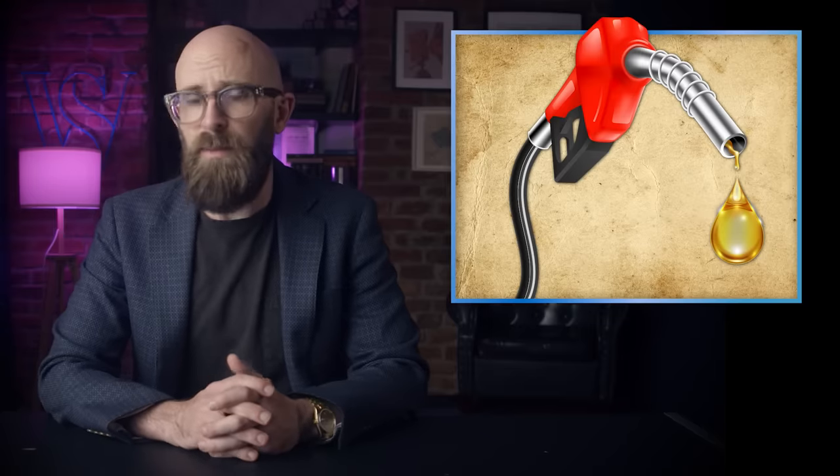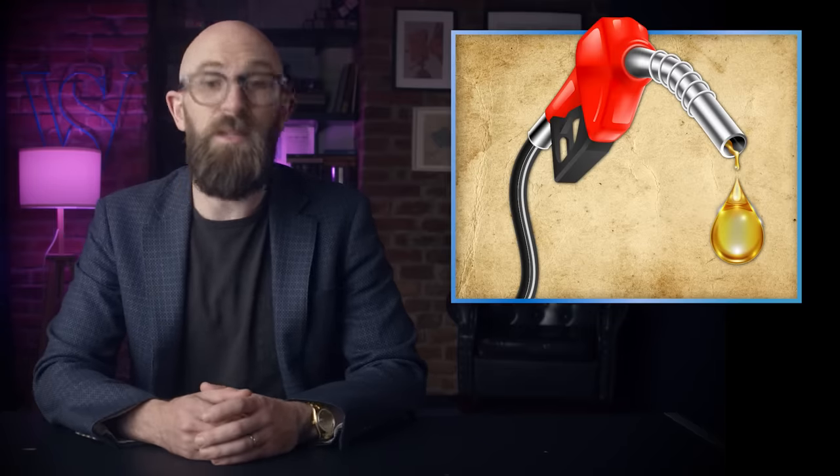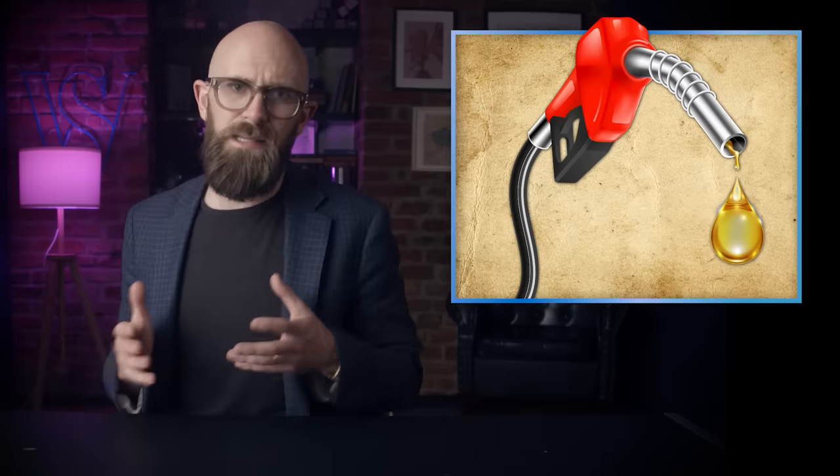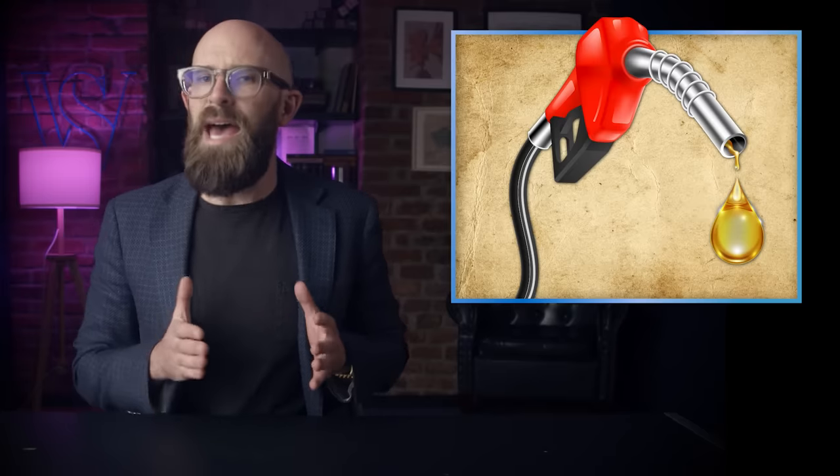Once calibrated, the same octane testing engines are used to test samples of commercial fuel. The knocking produced by a blend is compared to the standard tables to find the PRF mixture that produces the same effects, yielding an equivalent octane rating. So if a fuel blend produces the same knocking as a PRF of 93% isooctane and 7% N-heptane, it receives an octane rating of 93. These tests are conducted under both idling and full power conditions, yielding a research octane number (RON) and motor octane number (MON) respectively, which are averaged to give the rating listed on the pump.